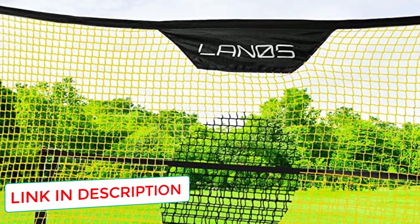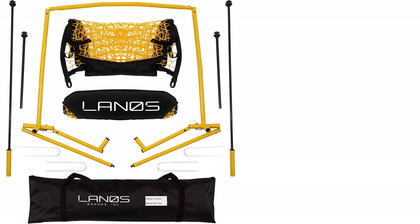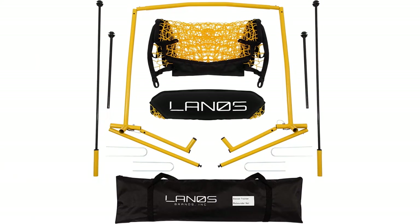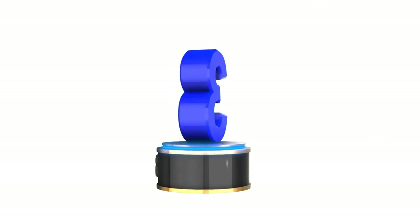The Laino's goal is very easy to assemble as well. It comes with the poles pre-connected, leaving minimal work for you to do. Laino's includes 4 stakes for added stability too. This portable goal is also very light and easy to use.